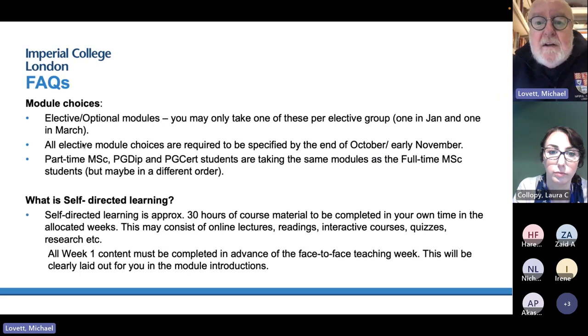If you're doing this part-time and if you're Health Education England funded, you take the same modules as the full-time MSc — just at different times. You take some in the first year and some in the second year, and you can spread out your project over a much longer time period.